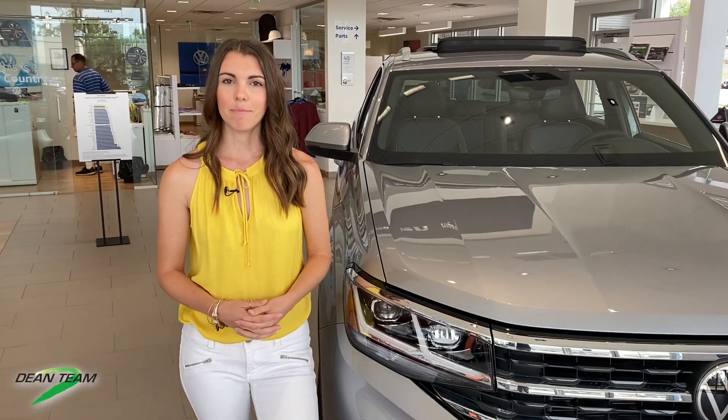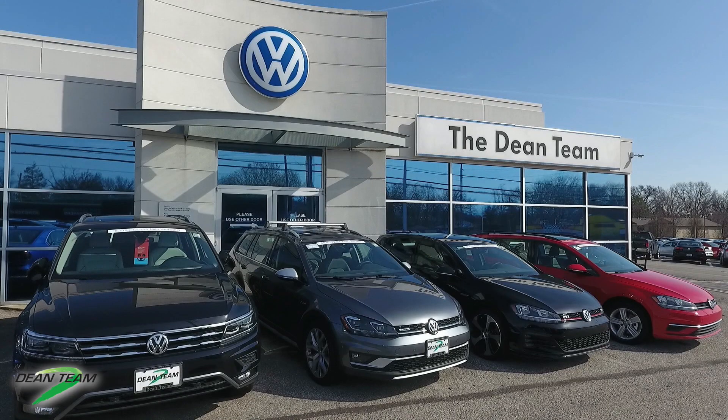That sums up what I have to say today. So if you're looking to upgrade, both of these vehicles are a great choice. Visit us in person or online at www.DeanTeamVWKirkwood.com.